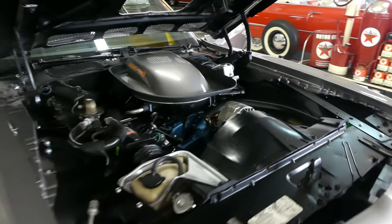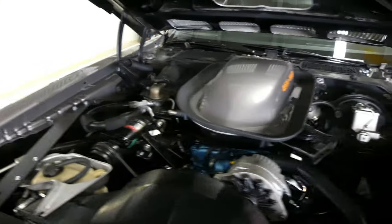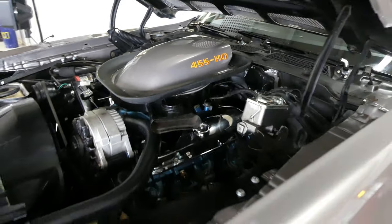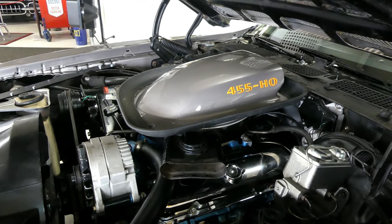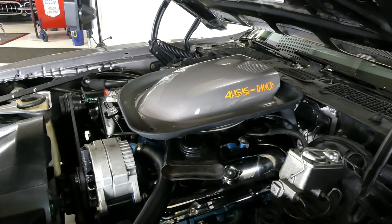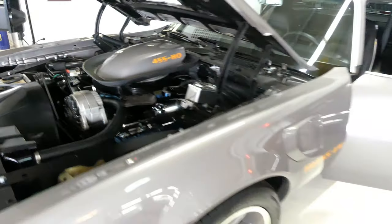It sounds healthy, runs healthy, is healthy. Power steering and power brakes. Beautiful looking engine. And of course, the shaker hood — you saw it pull in. Beautiful running machine.